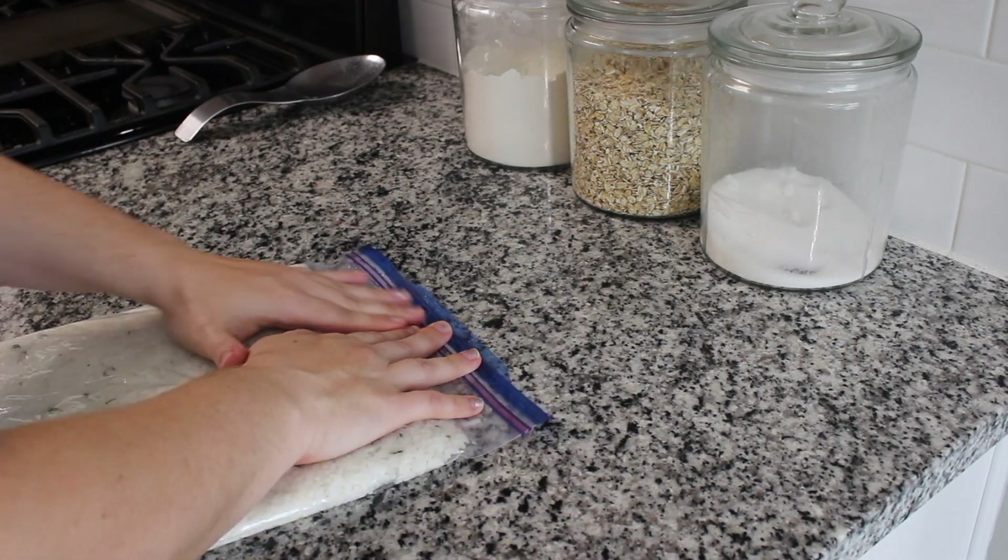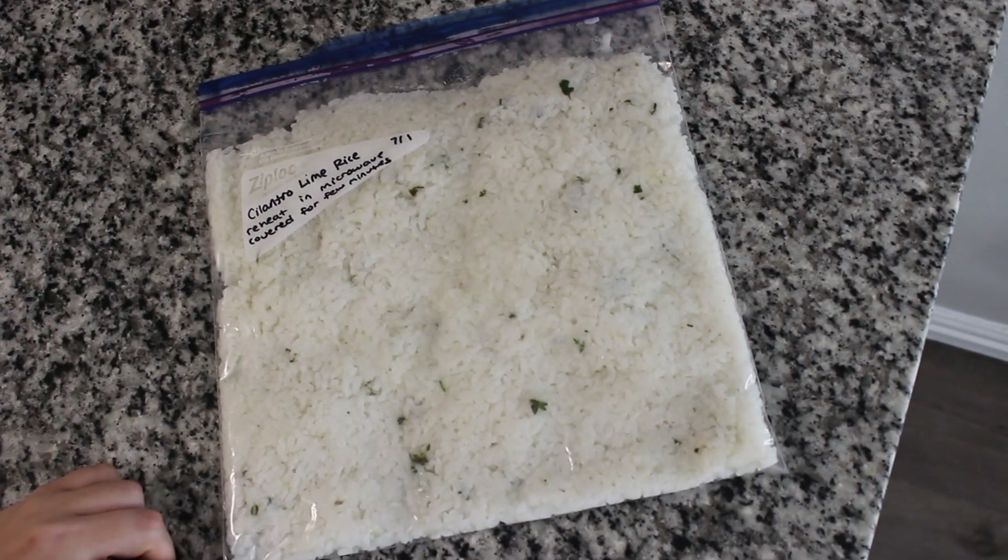And that is our final meal for this video. That brings us to the end of this Freezer Meal Prep With Me video. I hope you guys enjoyed it. All the recipes are linked down below — very easy, simple, fast, and affordable. Make sure to like, subscribe, and follow me on Instagram. Thank you guys so much for watching and I'll see you in my next video. Bye, guys!